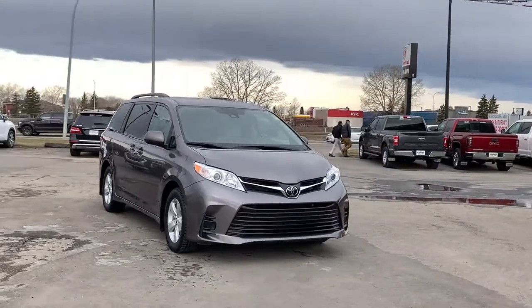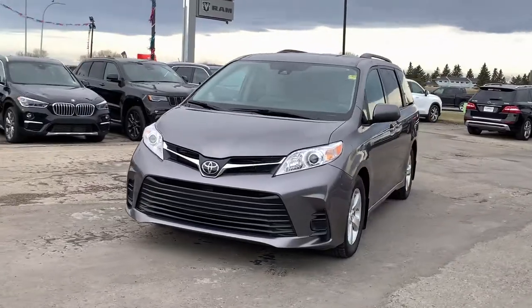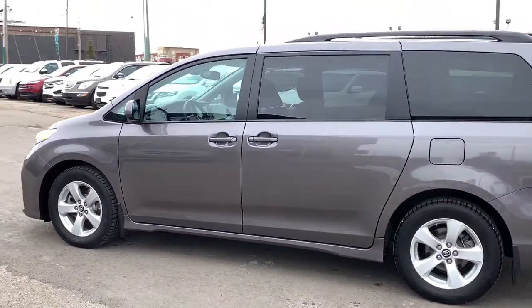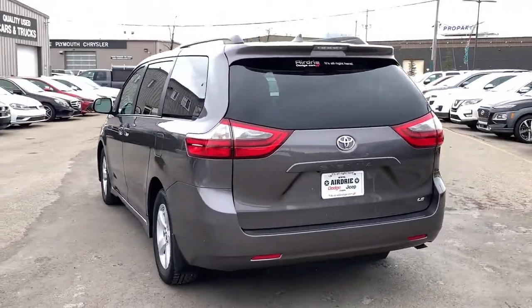Now, back to the start of the show — we have this beautiful 2020 Toyota Sienna LE that was just recently brought in to show you. This happens to hold eight passengers. Under the hood, you're going to find a powerful 3.5-liter V6 engine paired with an eight-speed automatic transmission, and this is front-wheel drive.